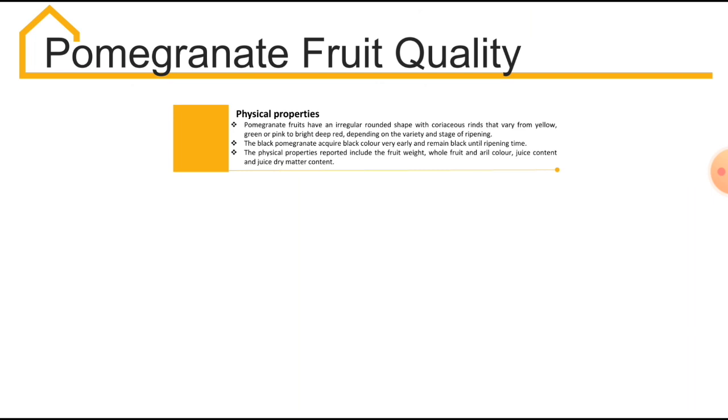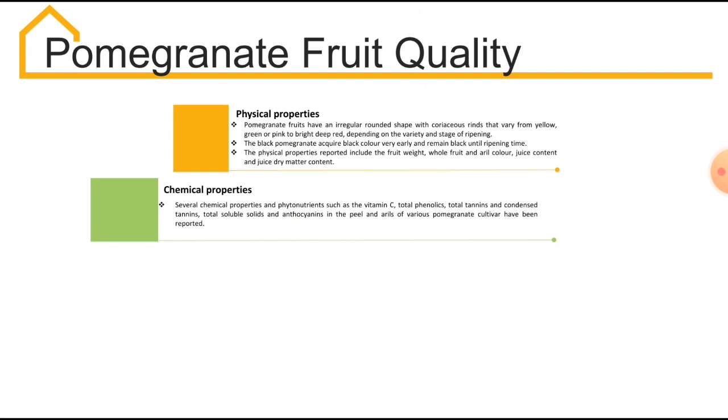Now, let us know a little bit more in detail about pomegranate fruit quality. The quality of the pomegranate fruit depends on its physical properties as well as chemical properties. Physical properties include fruit weight, whole fruit and aril color, juice content and juice dry matter. Chemical properties of pomegranate grown in different regions are slightly different, showing that these properties vary among agro-climatic regions. Several chemical properties and phytonutrients such as vitamin C, total phenolics, total soluble solids, etc. of various pomegranate cultivars have been reported in various research papers.